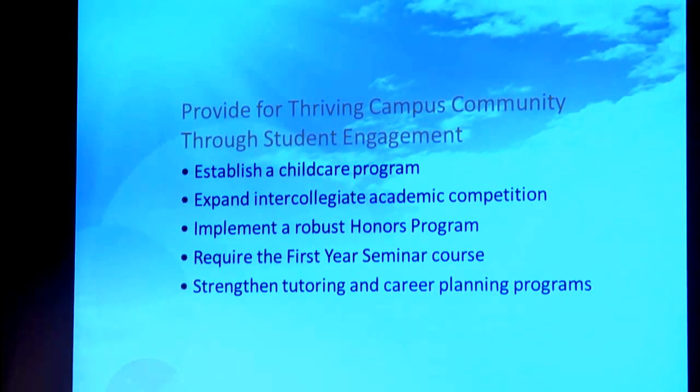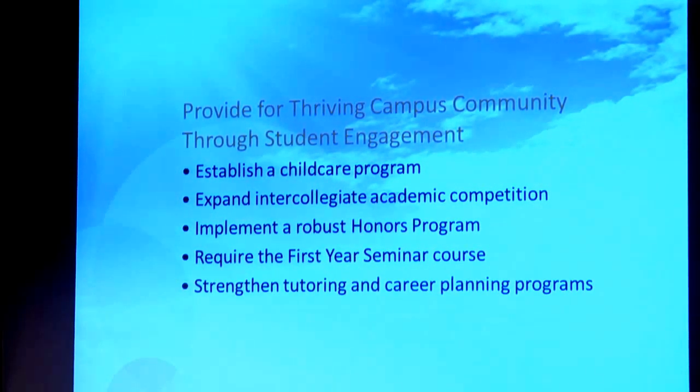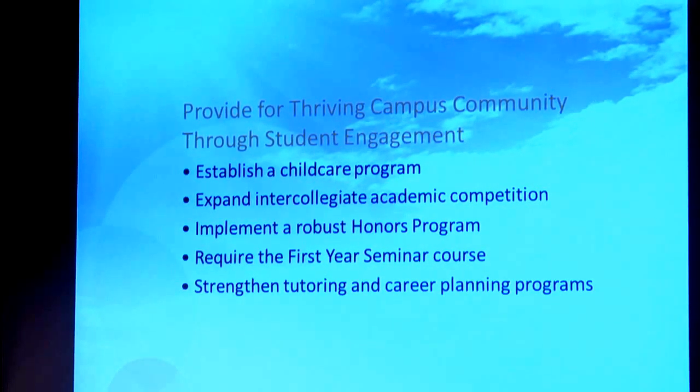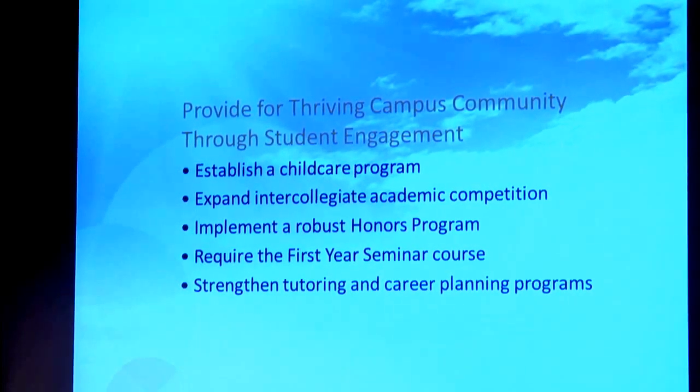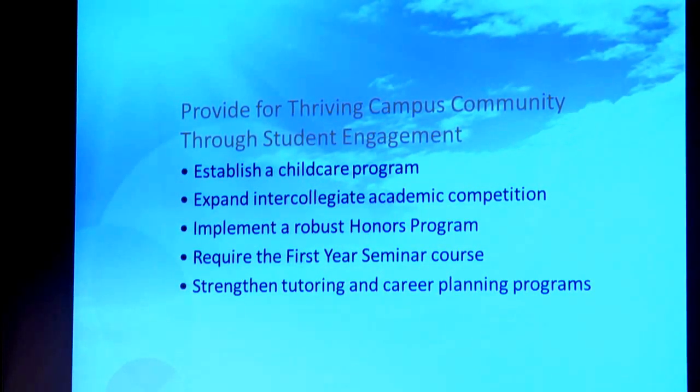We're going to require our first-year seminar of all new degree-seeking students this fall. This is something that Cleveland State led the way with TBR, and some other schools are going to be following suit. We've got approval for this and we know it's going to be a major factor in student success and retention. The numbers that have been happening over the last few years have proven that. We also want to strengthen tutoring and career planning programs as well.